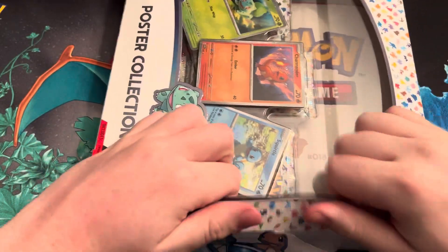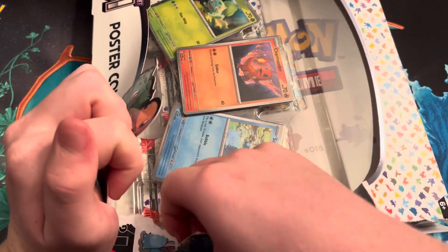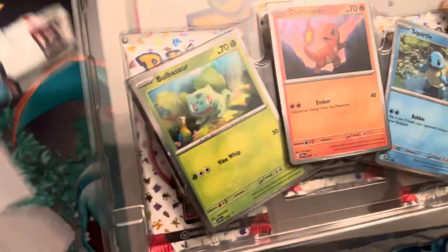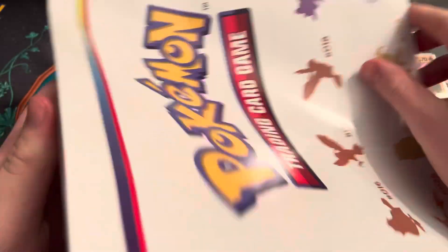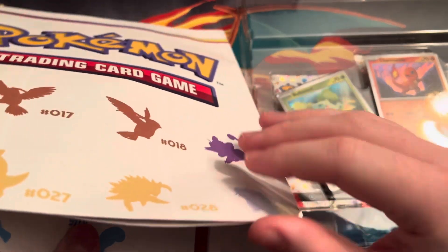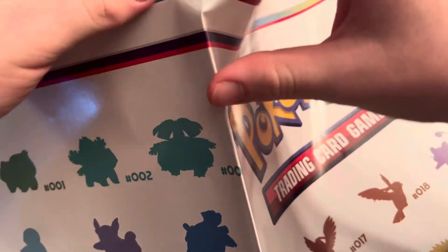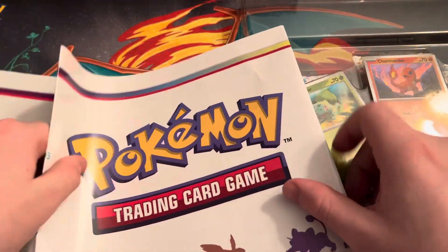I'm trying to get into this box. You get the promos, which look pretty nice — they're just normal holos but they got a nice sparkly pattern. Then you get this humongous poster. It's not going to be able to fit on camera, but it's like all 151 Pokemon on one side, and then on another side it's like all the cards in the set — all the EXs and stuff, all the artworks. It's really cool.